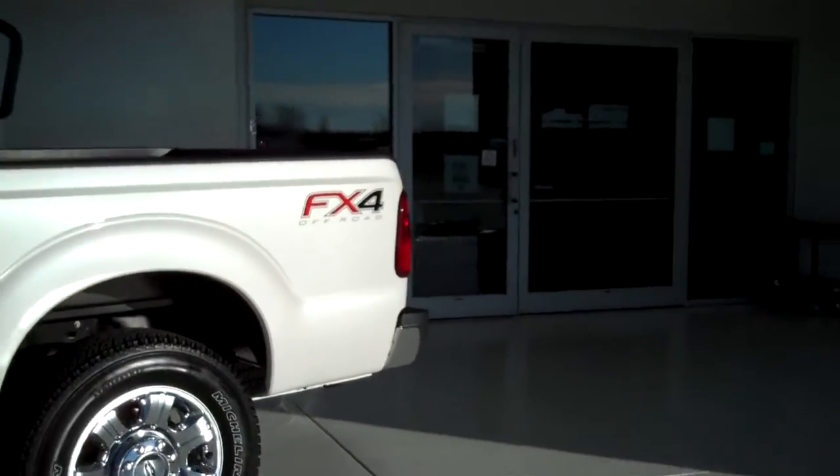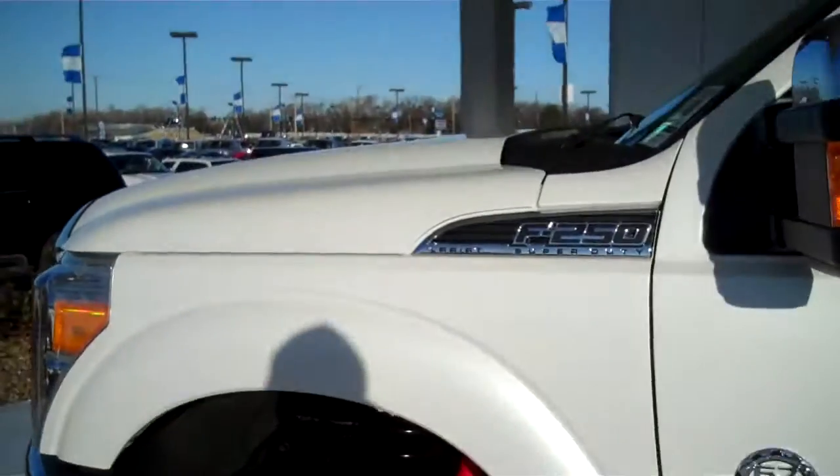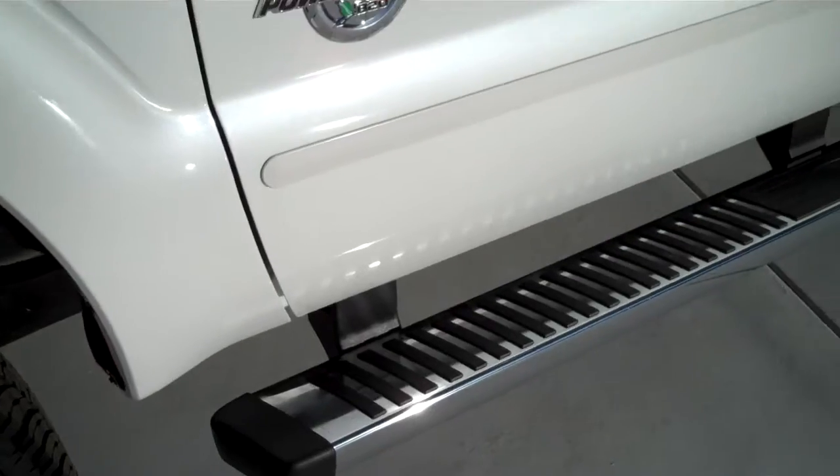It does have the FX4 off-road package, alloy rims, and it is a Lariat package. It does have the 6.7-liter PowerStroke turbo diesel. Running boards, chrome tip mirrors, color matching door handles, outside keyless entry pad, and tinted windows.